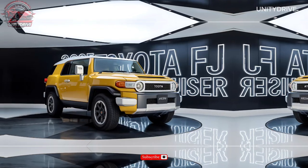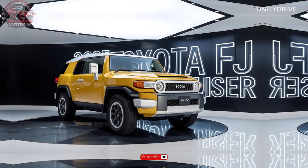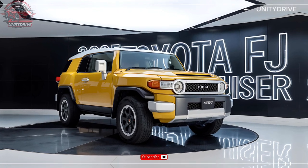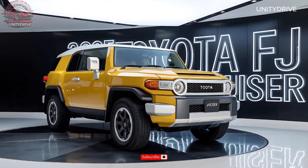Trim Levels and Pricing: Available in four trim levels — Base, TRD Off-Road, TRD Pro, and Limited — with pricing starting at $43,000.